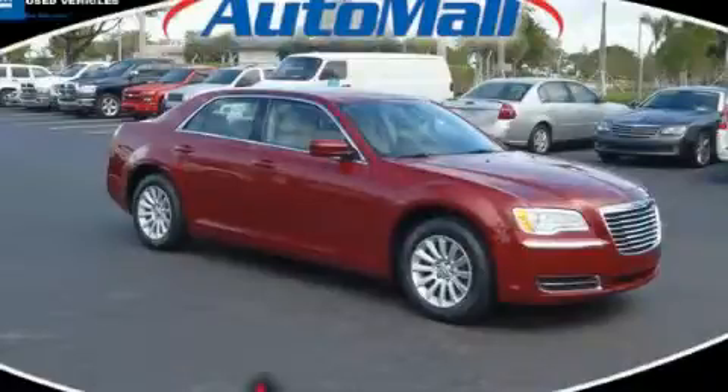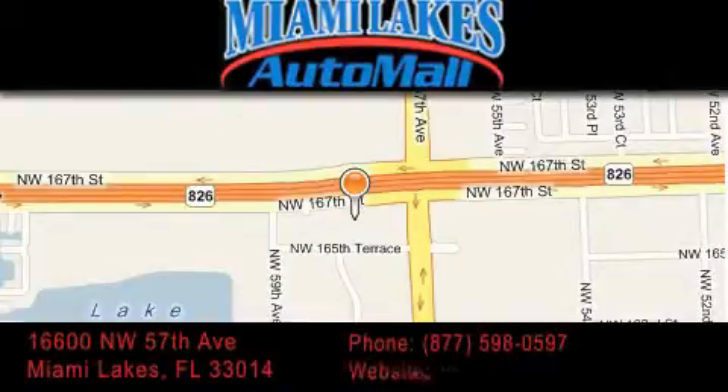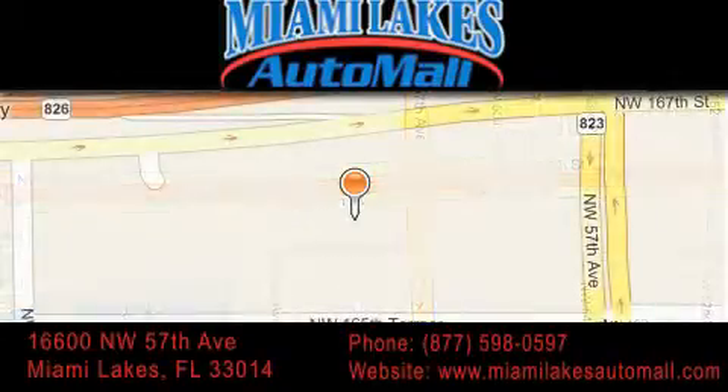Please call us today for more information on this great vehicle. Miami Lakes Auto Mall is located at 16600 Northwest 57th Avenue in Miami Lakes. Our goal is to exceed all of your expectations to ensure that you'll return for future visits.